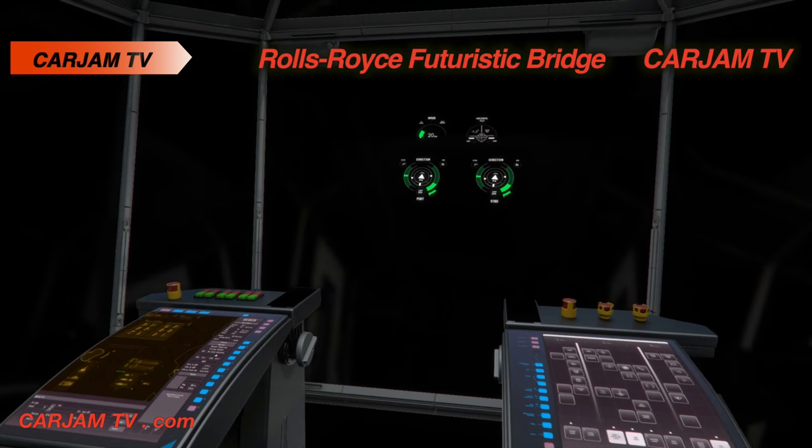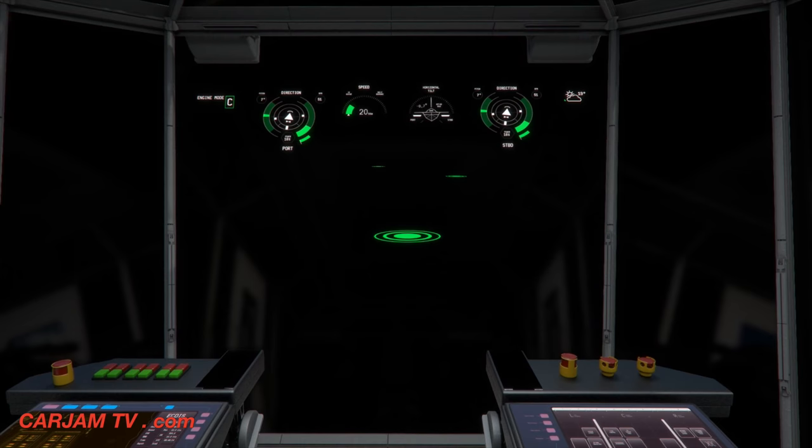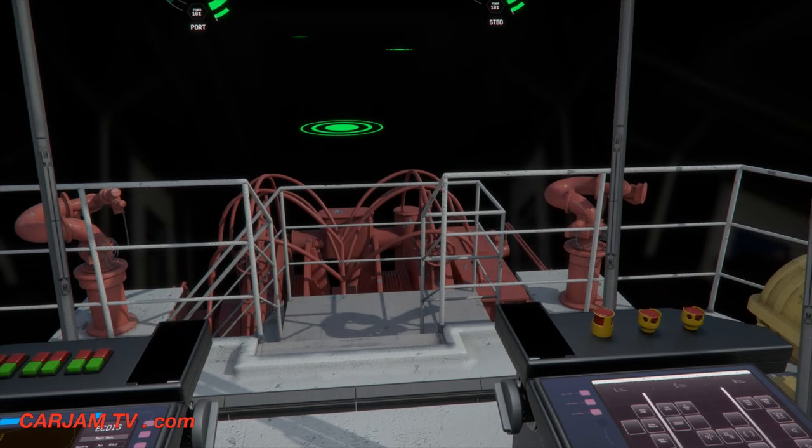User interface graphics and heads-up displays can be adjusted to achieve optimal working conditions and visibility. Visual augmentations enhance the captain's situation awareness and decision-making.